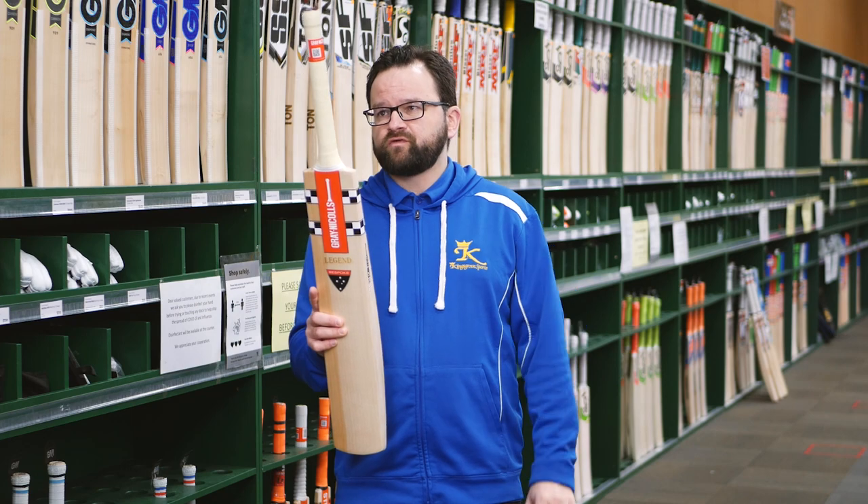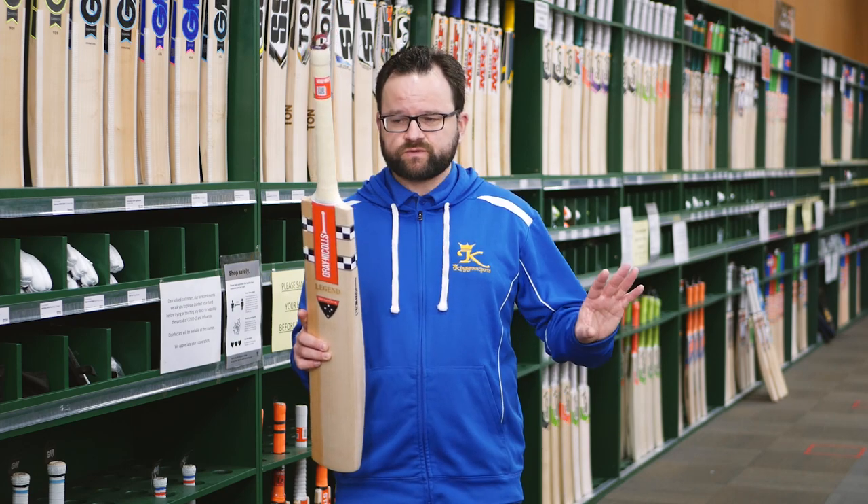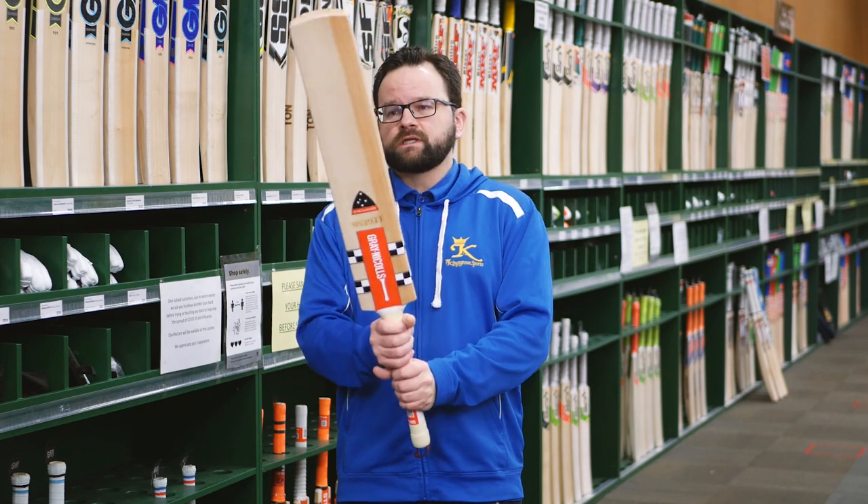Weights on these run from 2.8 to 2.10 — a perfect weight range. The balance and pickup on these are obviously fantastic, with a super light feel, really, really good.